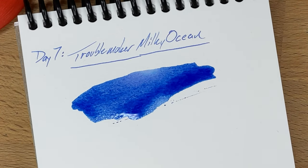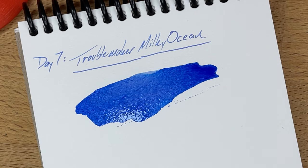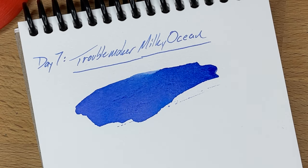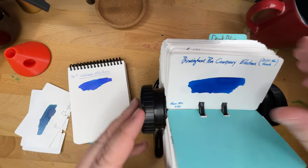So while we let that one dry, I'll look and see what I have that might be comparable. Let's see what else we have here.